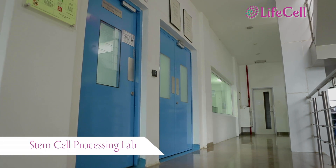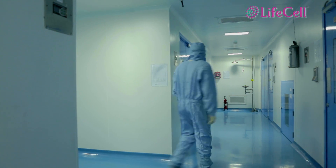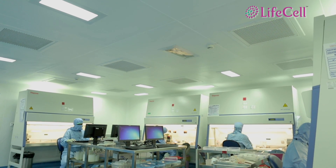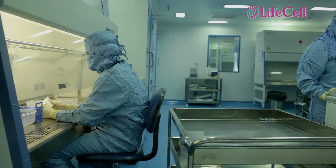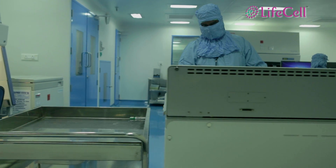The stem cells are processed in a highly sterile and pollution-free environment. Special air filters in these rooms filter 99.97% of the particles in the air passing through them. This way, no dust particles or microbes will ever affect the stem cells.